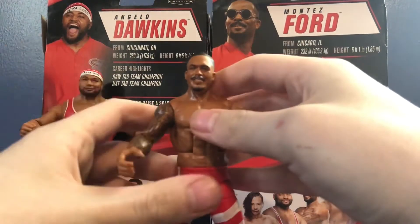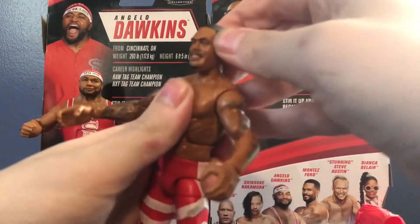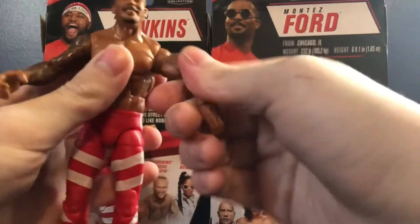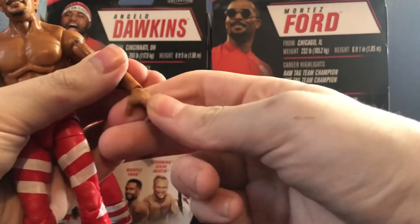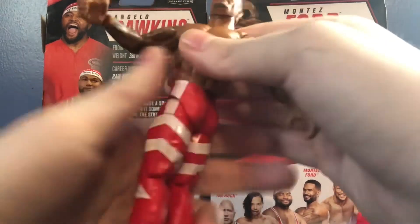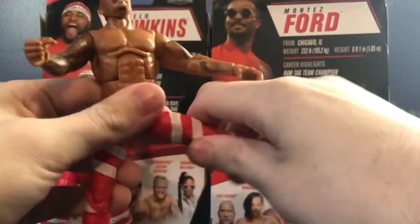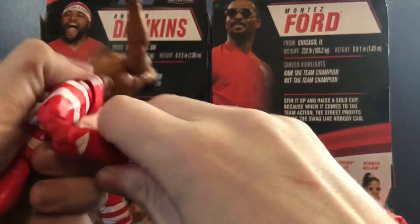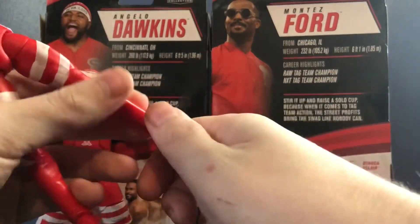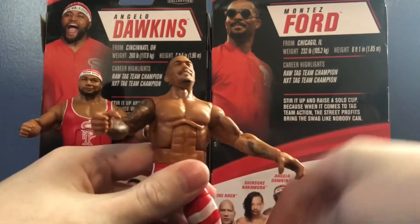Let me go over the articulation with Montez since he's the easier one to move around. Head can rotate 360, can look down and kind of look up. Arms rotate 360, in and out, rotate the bicep, bend the elbow, rotate the wrist, and hinge at the wrist. Ab crunch moves forward — very disappointingly limited — and back. Swivel waist. Legs forward about that far and back, in and out, rotate the thigh. Double jointed knee — much better than Dawkins because you can actually move it. Swivel the shoe, hinge at the shoe, and ankle pivot. It's a shame there's no calf joint, because that would have been nice for certain poses.